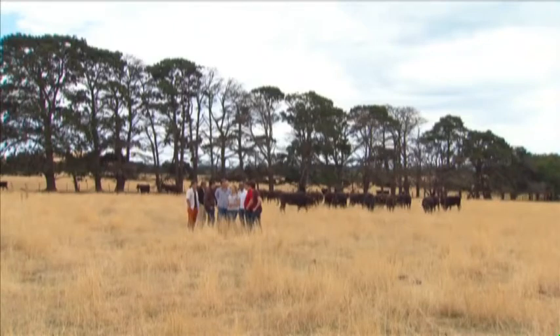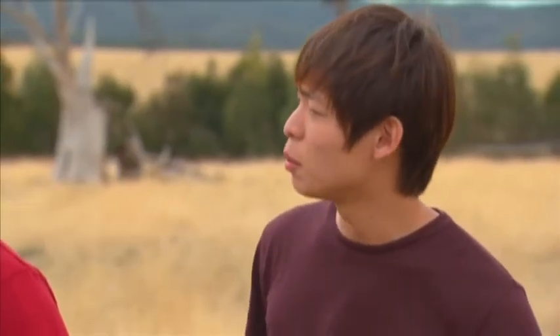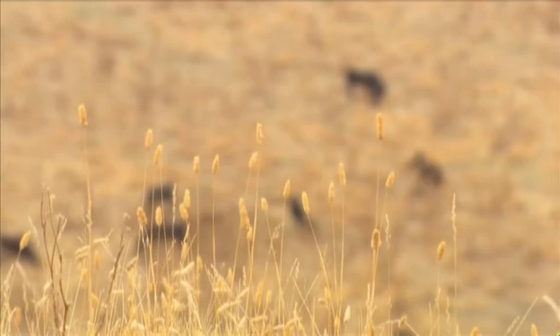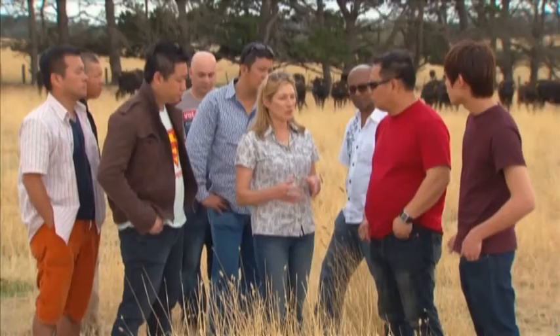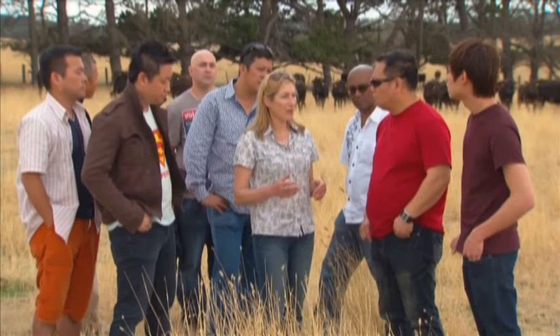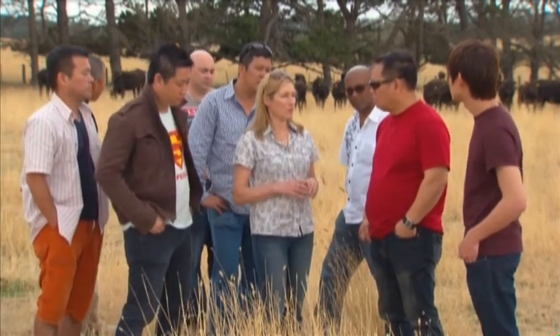It's all about the marbling. We feed our cattle on our grass and pastures on the farm until they're 20 months of age. Then after that, they go on a specially formulated Japanese-style barley-based ration for 14 months, or 400 days. It's the ration, as well as the genetics, that create the marbling in the beef, the flavour, and a very consistent quality all year round.